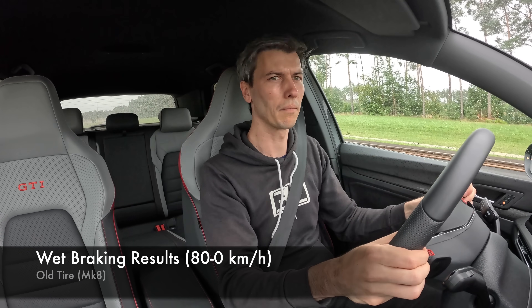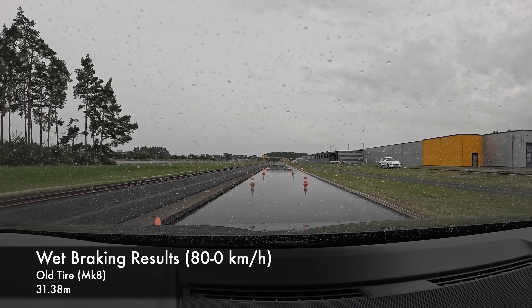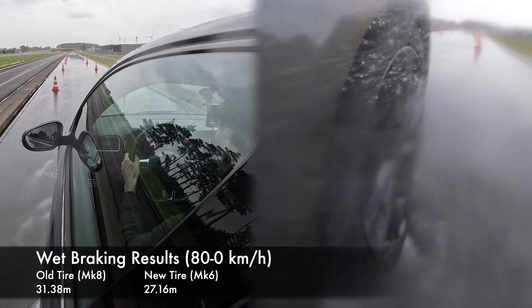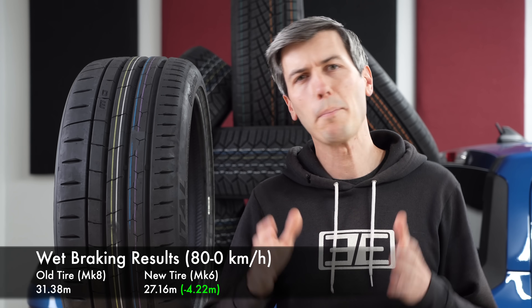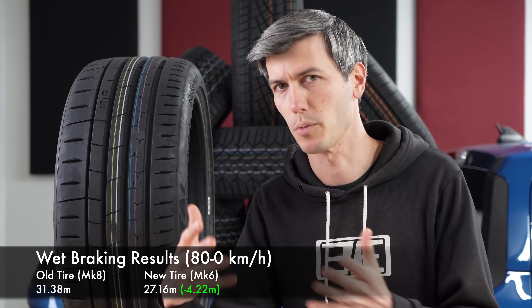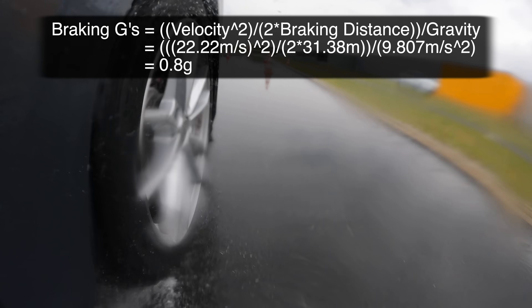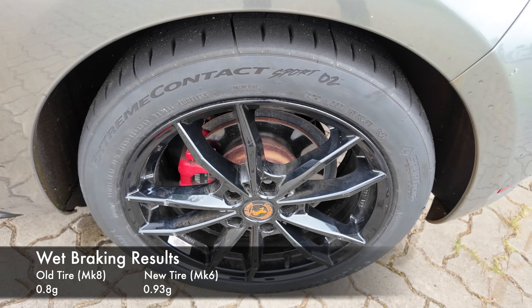For the Mark 8 GTI with the old tire, the average stopping distance from five runs — 80 km/h to zero — was 31.38 meters. For the old GTI on the latest-gen tire, the average was 27.16 meters: more than a four-meter gap. In terms of g-forces, the old tires stop with an average of 0.8 g's in the wet, while the new tire stops at an average of 0.93 g's — translating to over 15% more grip. Very impressive.